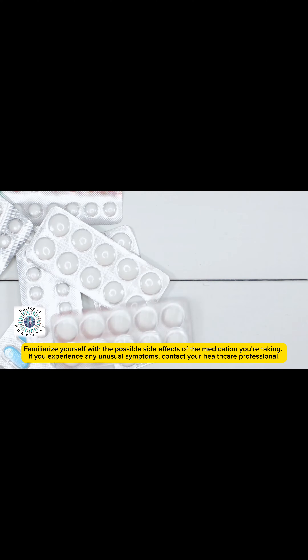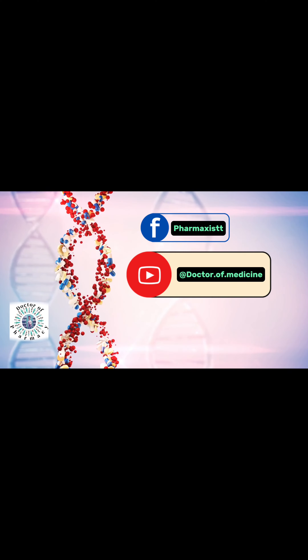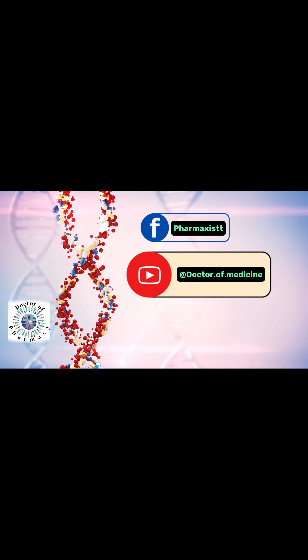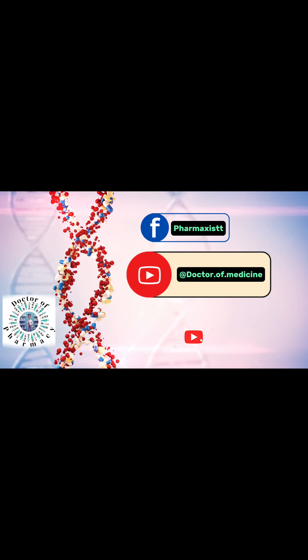Familiarize yourself with the possible side effects of the medication you're taking. If you experience any unusual symptoms, contact your healthcare professional. Consult a healthcare professional before starting any new medication — they can provide the most appropriate treatment for your condition. Stay safe and take care.